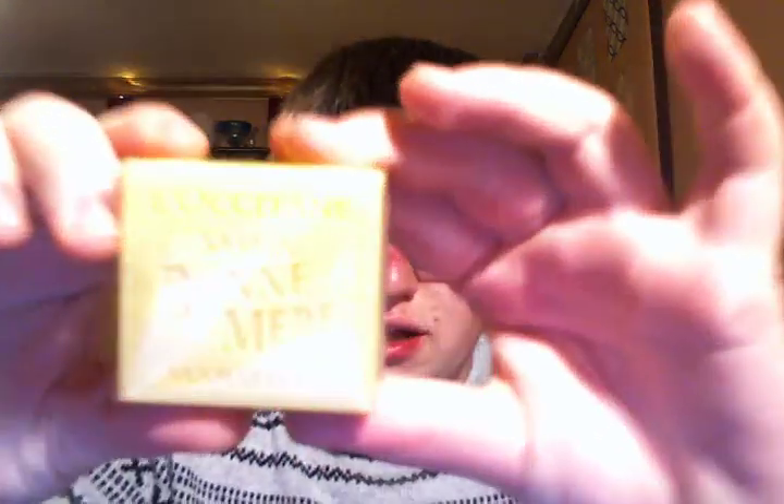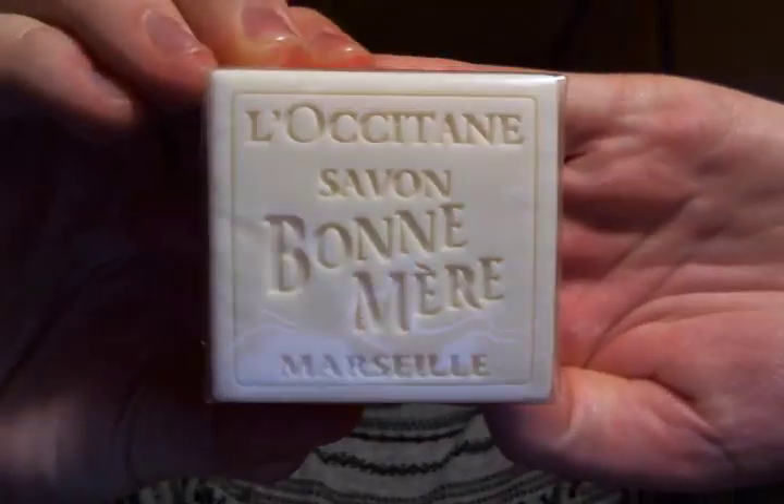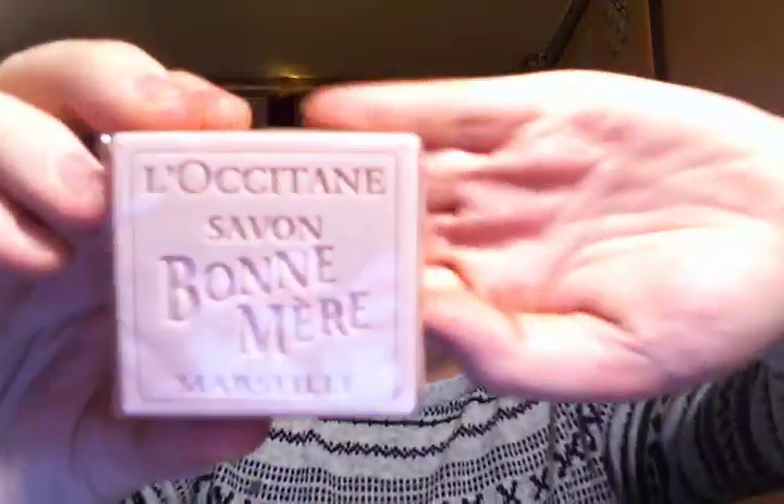You get three soaps in this collection: the yellowish honey, the white milk — my favorite — and the pink rose. The last and final box in the kit, the green one, is your choice. You will get all of the same products no matter which choice you get.